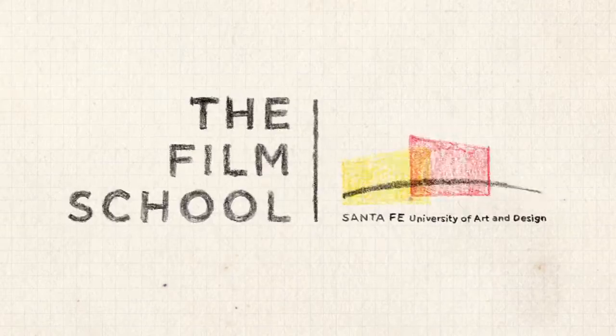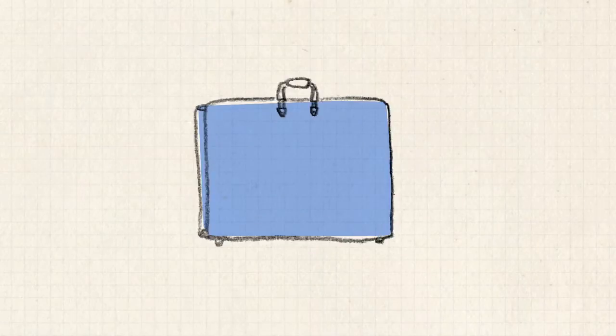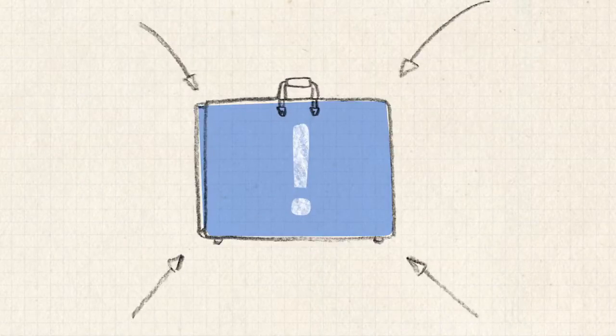Hey! You want to apply to the film school at Santa Fe University of Art and Design? Then you gotta submit a portfolio! Yeah, you gotta do it!